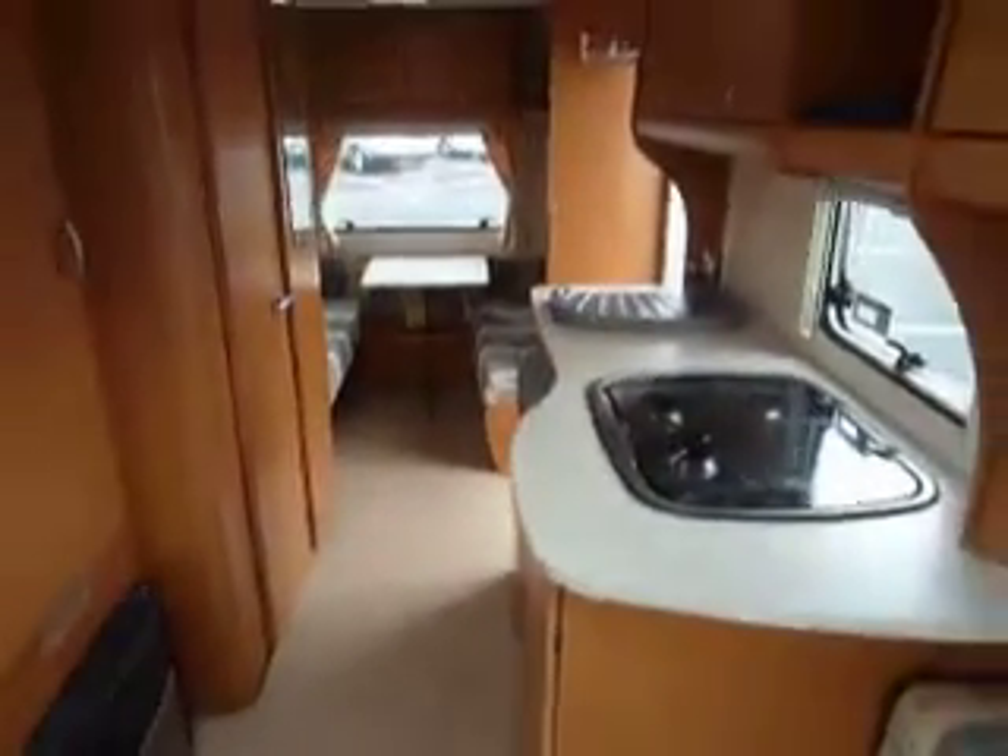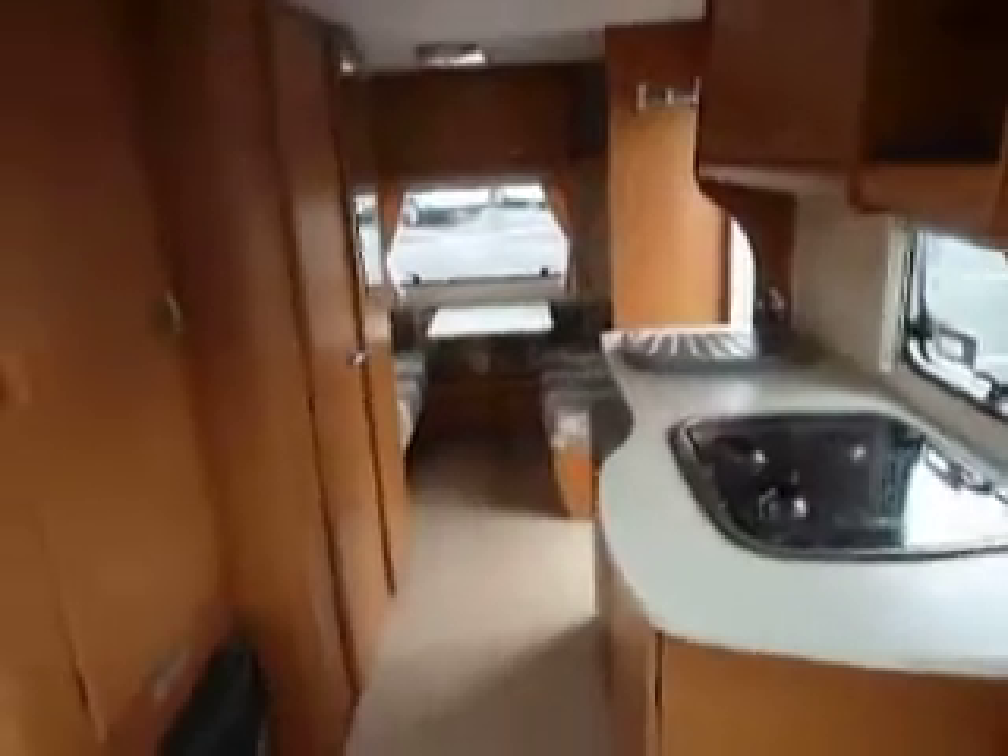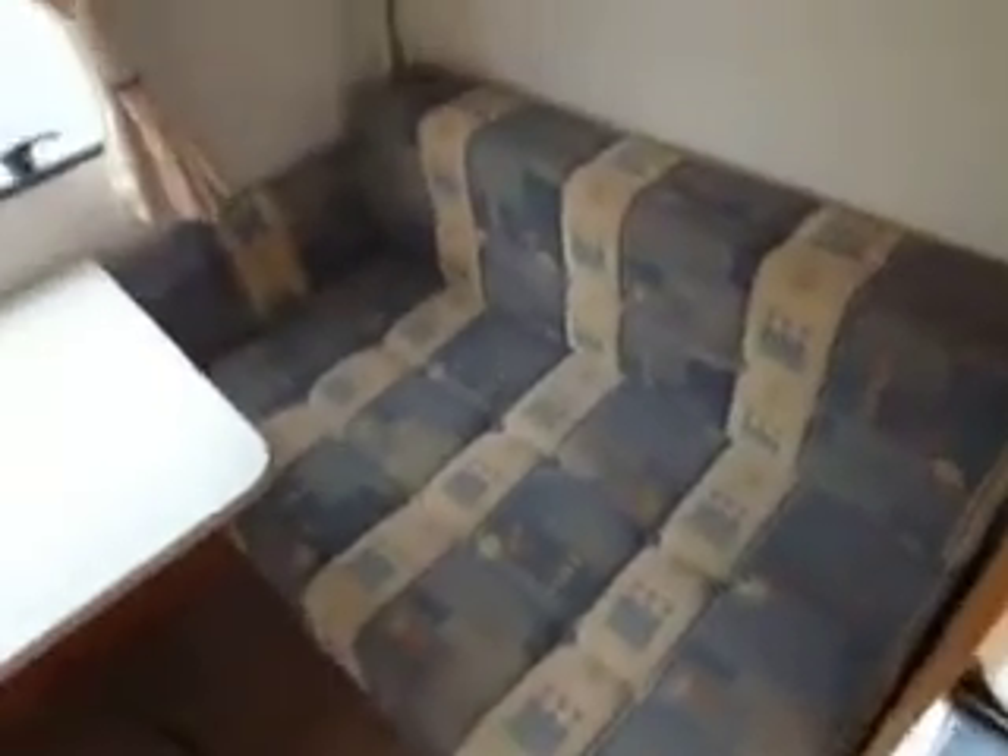As we swing around the van you get an idea of the layout, and down to this end we've got a large wardrobe and the washroom. It's a wet room washroom — quite pleasant — and then the separate area which can be made up as a double bed, with a door you can fold off to separate it as a bedroom.